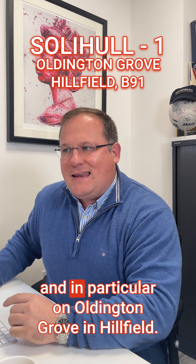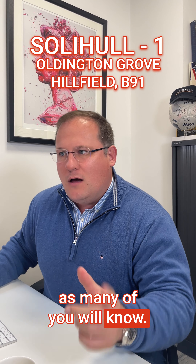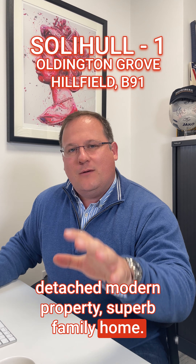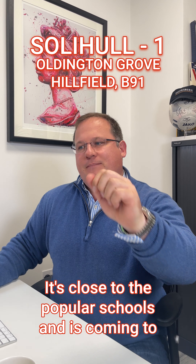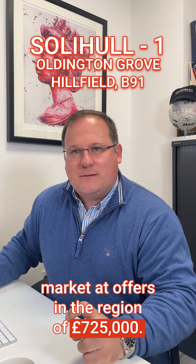Starting with the Solihull office, on Aldington Grove in Hillfield — an incredibly popular location as many of you will know. It's a well-presented four-bedroom detached modern property, a superb family home. It benefits from being sat on a large corner plot, it's close to popular schools, and is coming to market at offers in the region of £725,000.